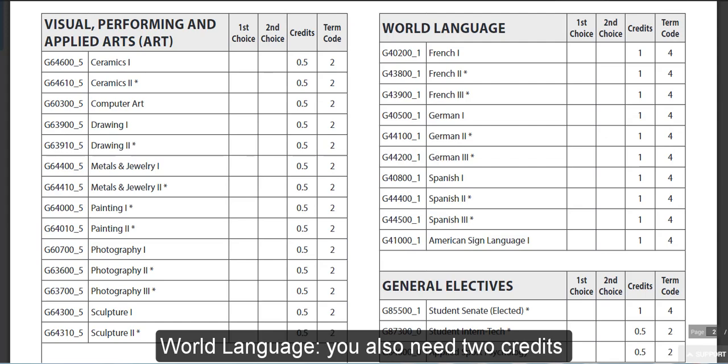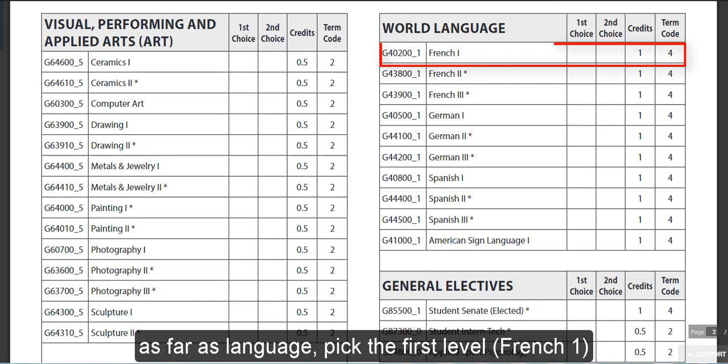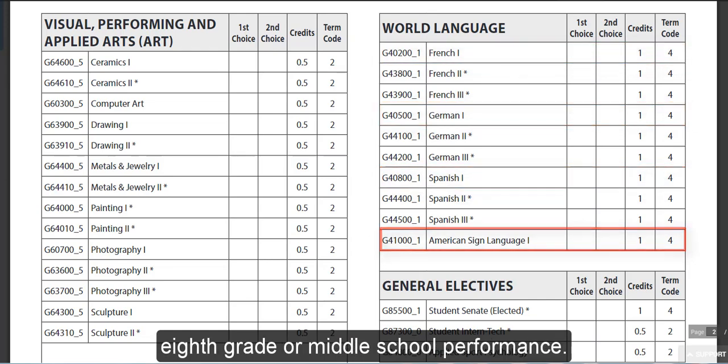World Language: you also need two credits of that to be able to graduate. Whatever selection you choose here as far as language, pick the first level. All students will be upgraded based on their 8th grade or middle school performance.